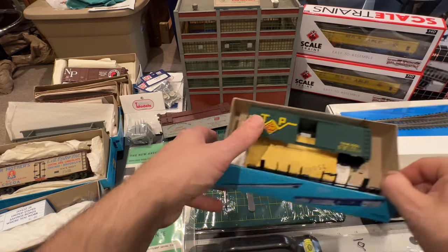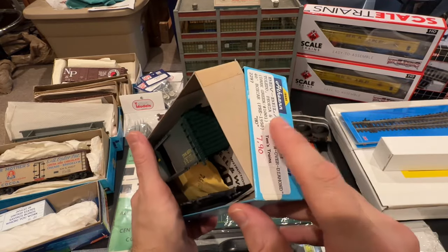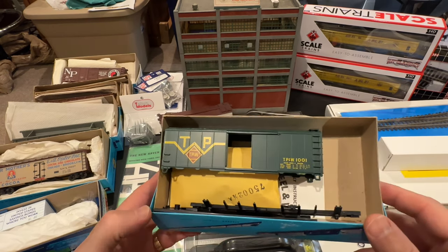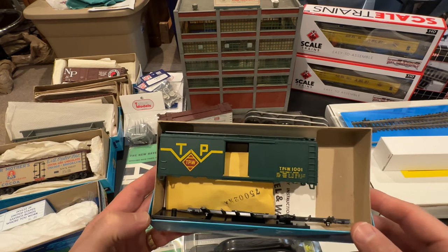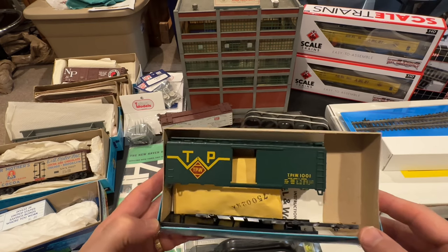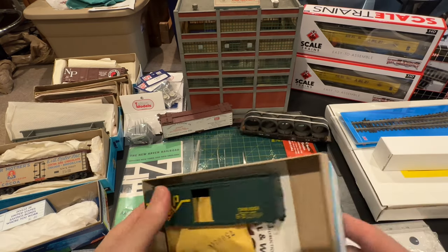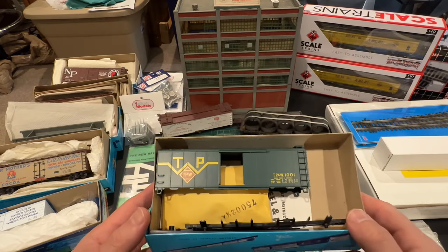I got one more from Tom's Trains. When I see this particular label I always open the box. I found this one and I don't have one of these — it's brand new and never been built, which is how I like to find them. I actually had it in my hand, put it back down, then said I have to get that car. I think I got this one for seven bucks as well — not a bad deal.